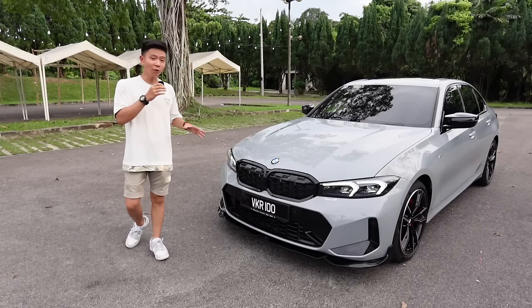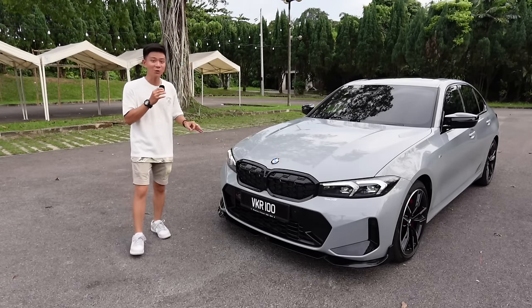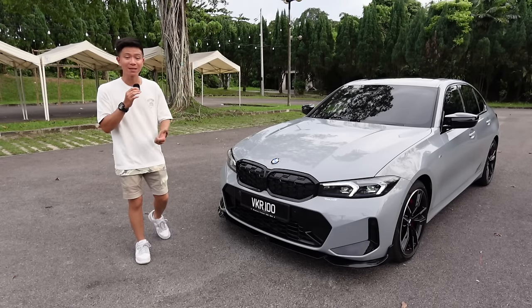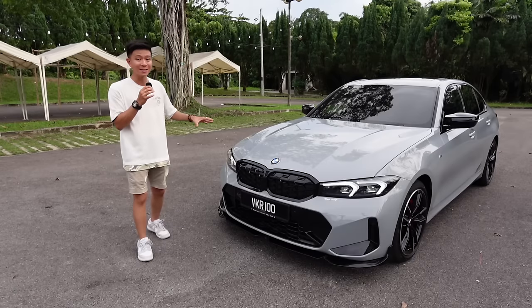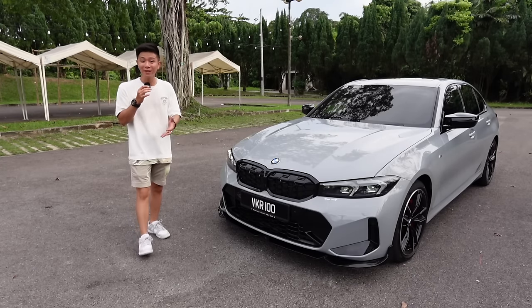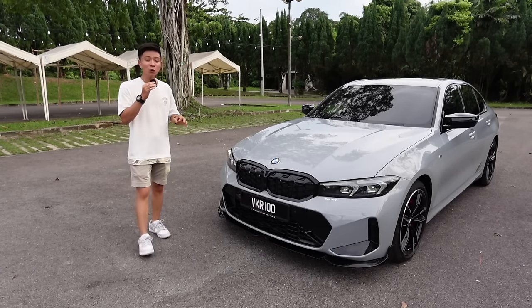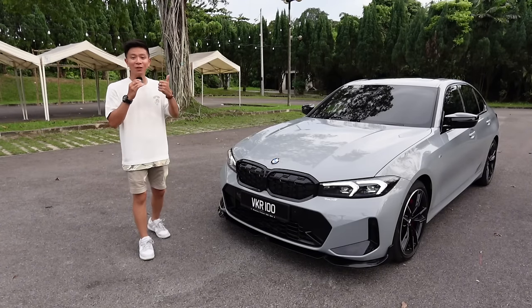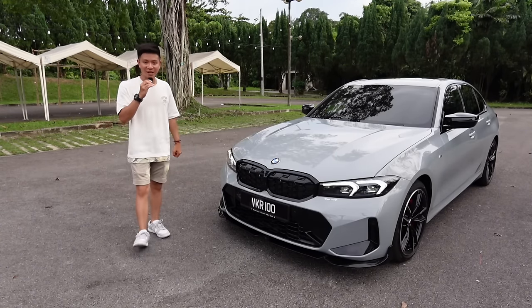That wraps up the review of the BMW M340i. Is this currently the best 3 Series you can buy in terms of performance? The M3 costs over 800,000 Ringgit — double the price of this car. Is it worth it? Leave your thoughts in the comments below. If you enjoyed this video, please like and subscribe — it's hugely appreciated. See you next time.